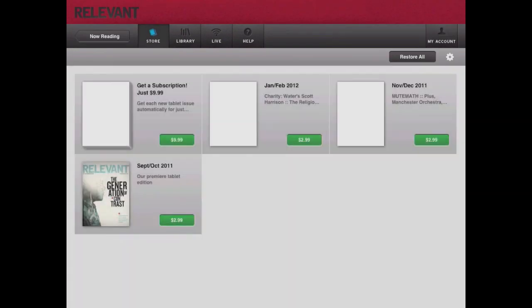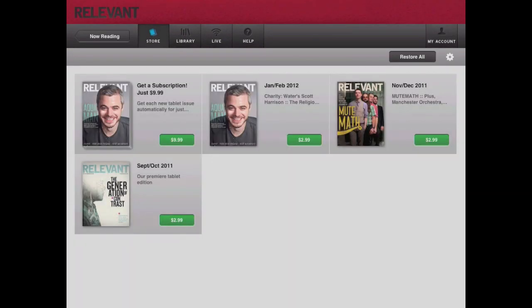Finally, I'm just going to pop into their store to show you the nice way they've customized the icons in the menu and added that branding bar at the top. That's Relevant — check them out in iTunes.